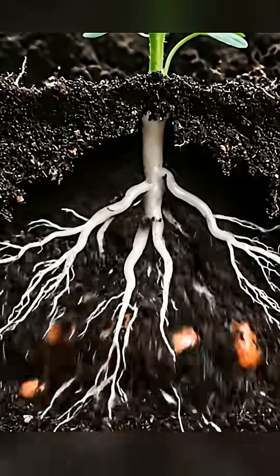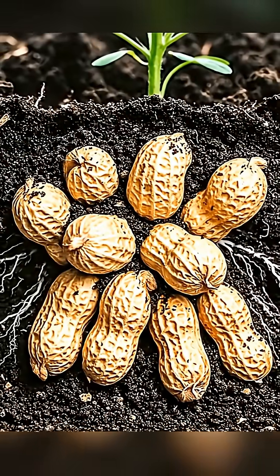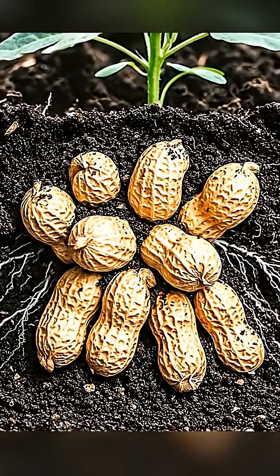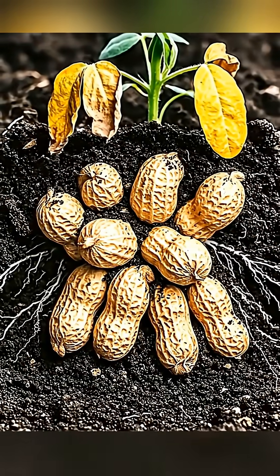Hidden beneath the earth, the tips of the pegs swell and transform into peanut pods. After 3-4 months, the plant turns yellow, showing that the peanuts are nearly ready.